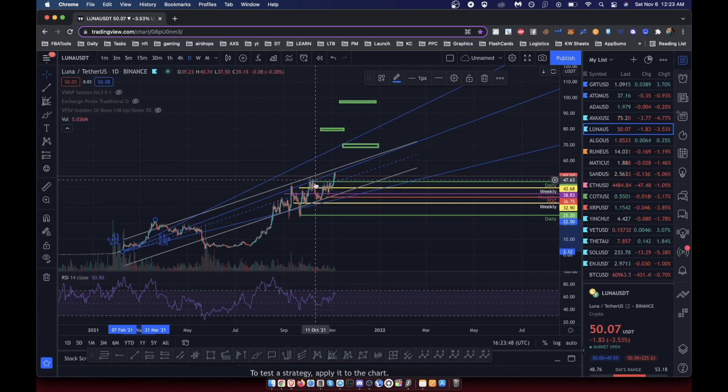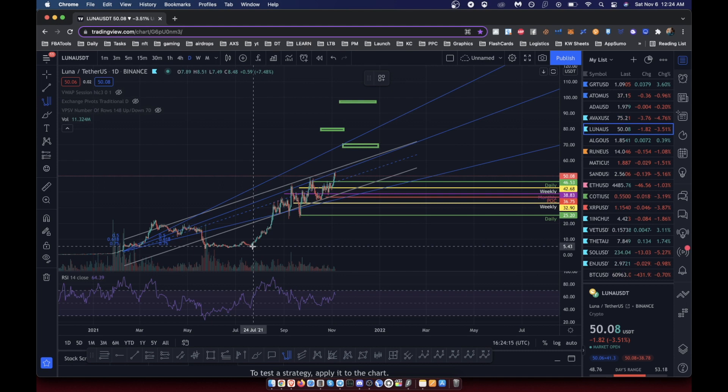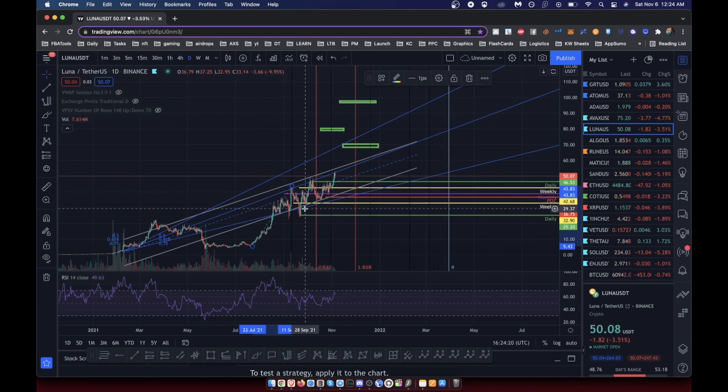Looking at the Fibonacci speed fan, it looks like we're bouncing off this level and may continue to bounce for some time before breaking up to the next speed fan line, potentially tapping it around December, and then maybe doing a blow-off top from there. If you don't already use a speed fan, it's great for understanding time-to-price. You can use it in confluence with Fibonacci time — I'm not great at that myself, but it's worth looking up.